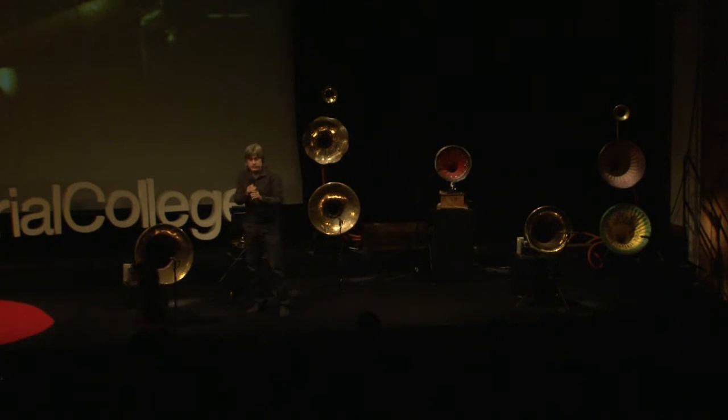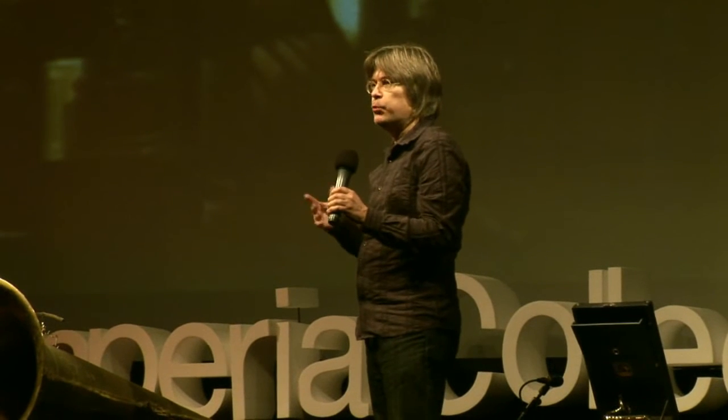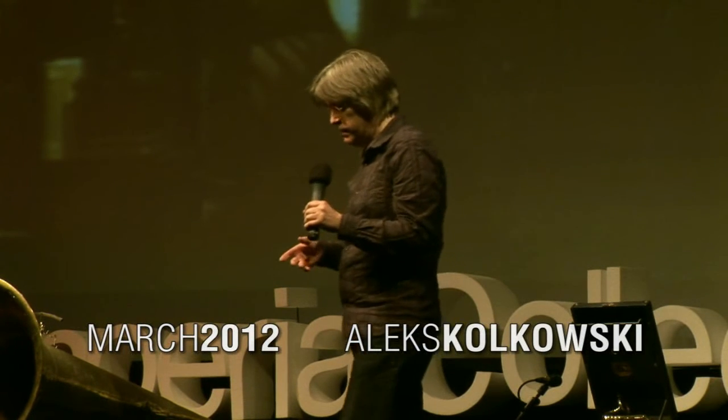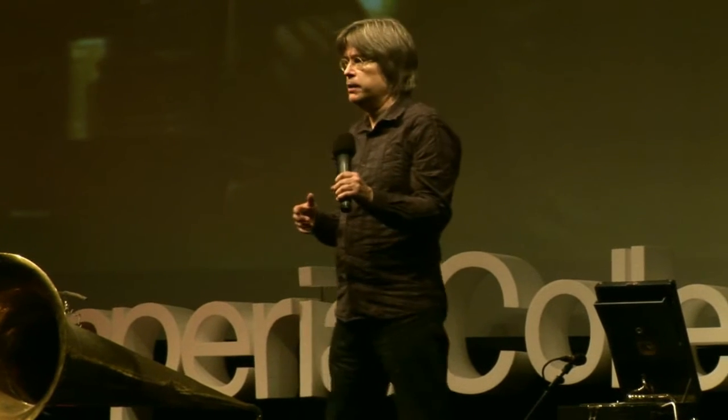Before I start, just a few words of introduction about the sounds that I'm going to be playing. I'm attempting to give an impression of the sounds that would have been heard in the Great Exhibition of 1851, and the mainly mechanical sounds from the great age of steam.